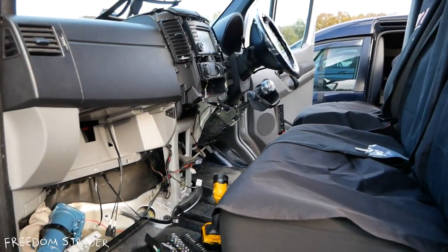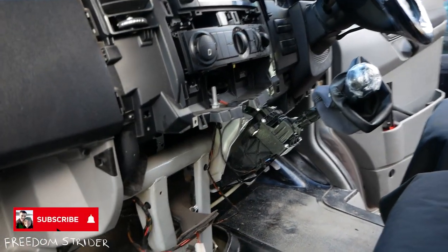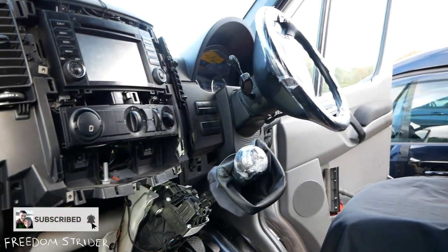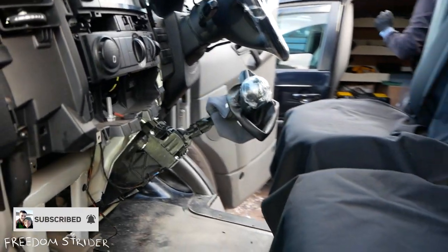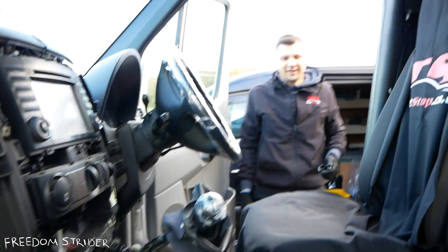The van is slowly being dismantled during installation. Everything is looking very, very neat though.